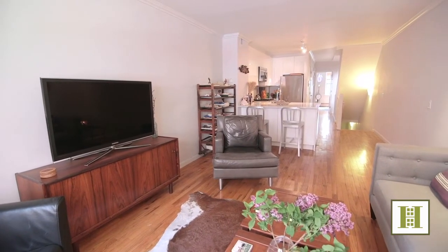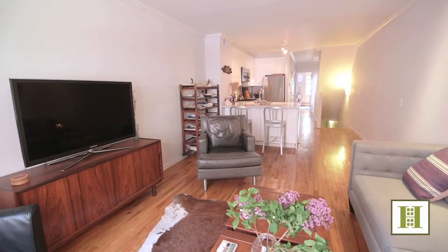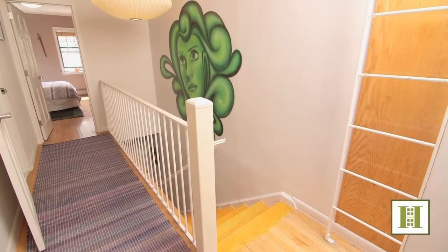Exceptionally light and bright, this home offers both north and south-facing windows, plus a top-floor skylight.